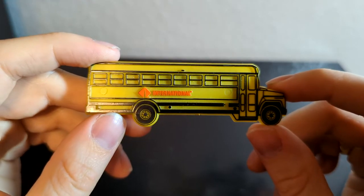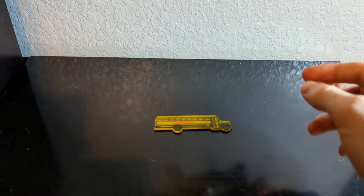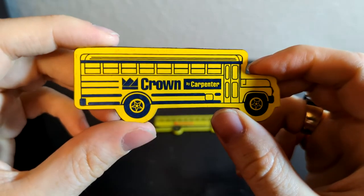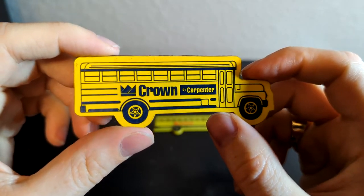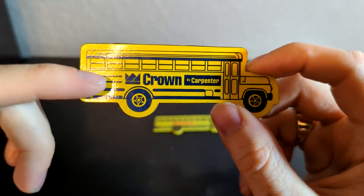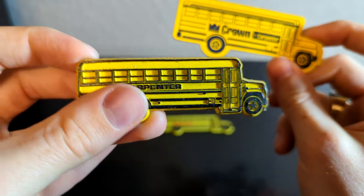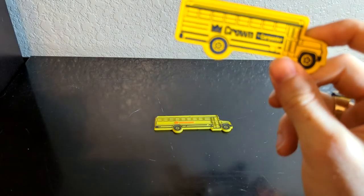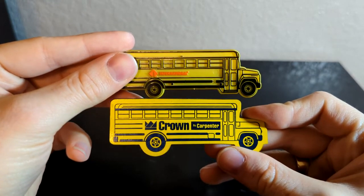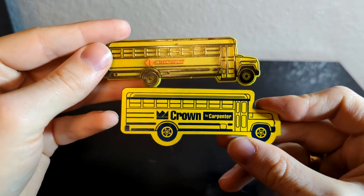Next up I got a couple magnets. This one is a little International one, which is super cool. I also got this Crown by Carpenter one, which I hadn't seen before. I got these in a lot on eBay — fairly cheap, it wasn't too expensive. There was another one of these Crown ones, another International one, and a Carpenter magnet. I sent those to a friend for the holidays and kept these two because I hadn't seen them before.